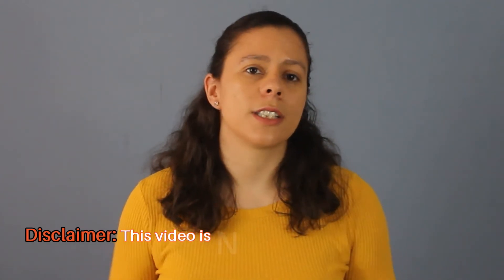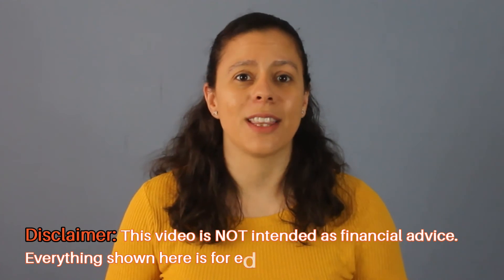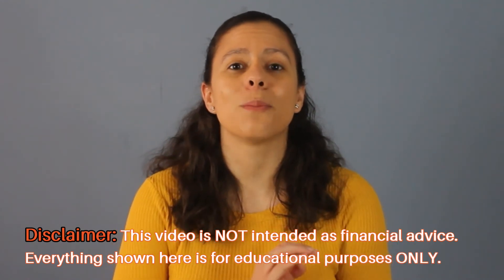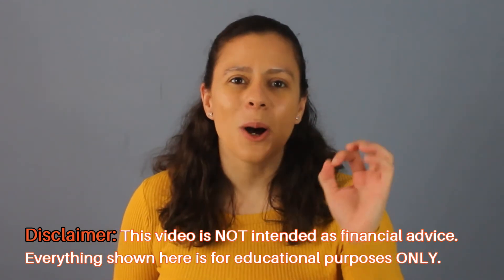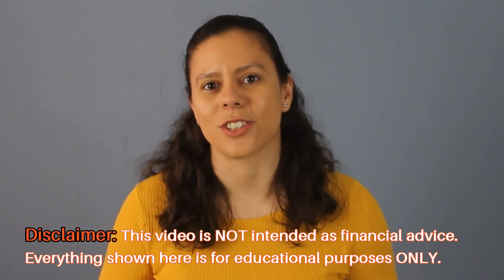Please remember that none of my videos are intended as financial advice and your financial choices are solely your own. Everything in my videos is intended for educational purposes only and you should always consult with a professional before making any important financial decisions. Let's keep growing. See you on the next one.